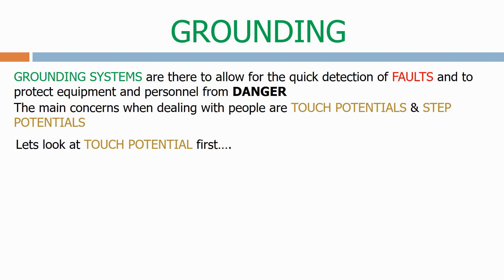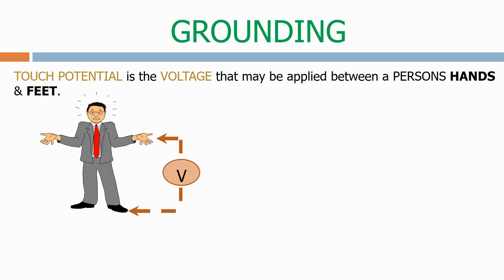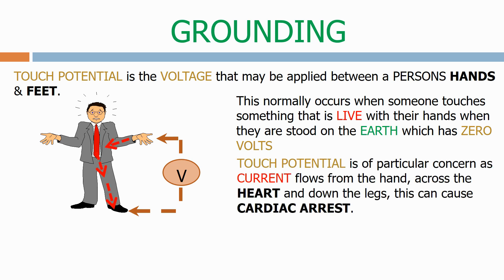Touch potential is the voltage that may be applied between a person's hands and feet. This normally occurs when someone touches something that is live with their hands when they are stood on the earth, which has zero volts. Touch potential is of particular concern as current flows from the hand, across the heart and down the legs. This can cause cardiac arrest.